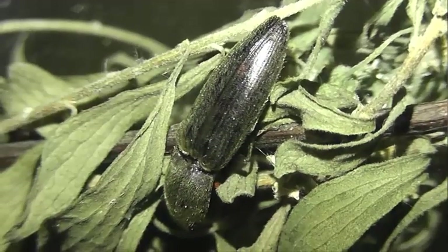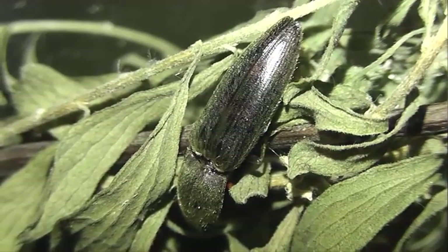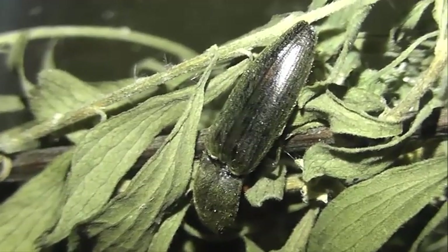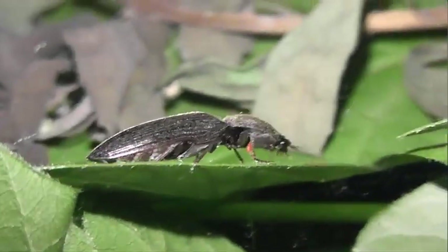Встречаются эти щелкуны в лесах и на лугах с достаточным увлажнением. Проволочники развиваются в почве и являются полифагами, но преимущественно хищники.